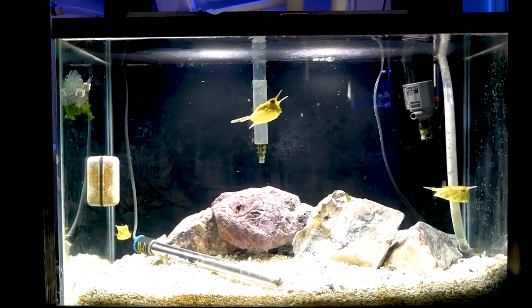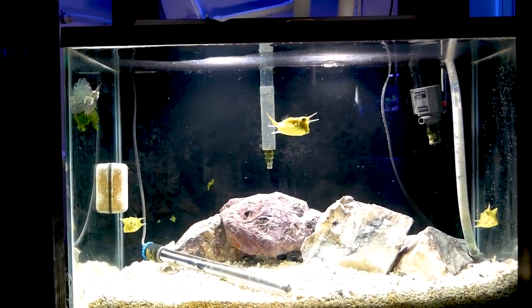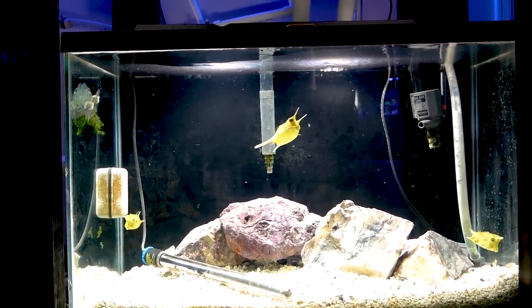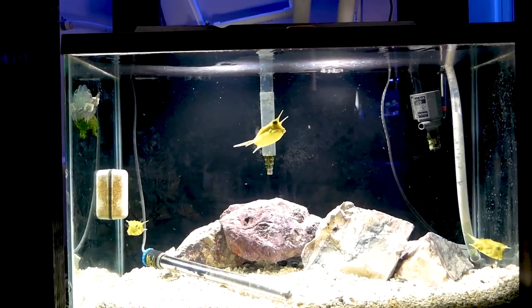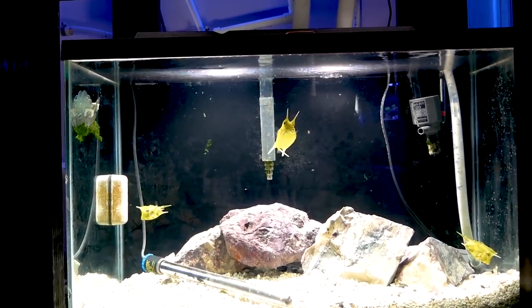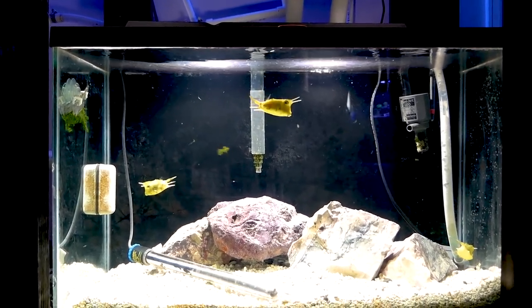Copper is something you might not think you'd want to dose on a cowfish, but in my experience, cowfish are super ich magnets because they're a skin fish like a tang. So you just have to dose these guys with copper in my opinion. So far these guys are taking the treatment really well.